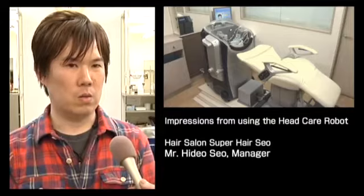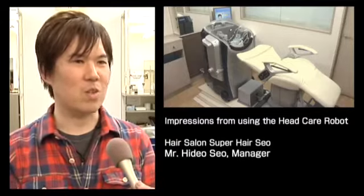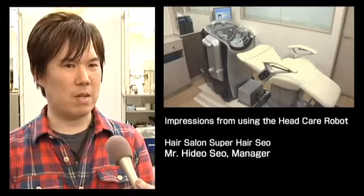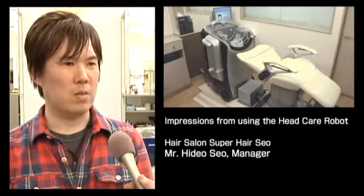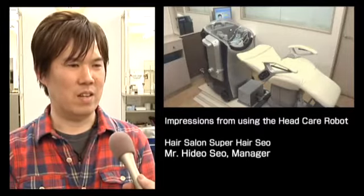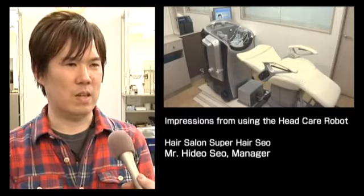The massage from the arm section and the intensity of the water feels really nice. A lot of male customers enjoy a very strong massage, and I think the finger pressure of this robot is well capable of delivering that kind of massage.